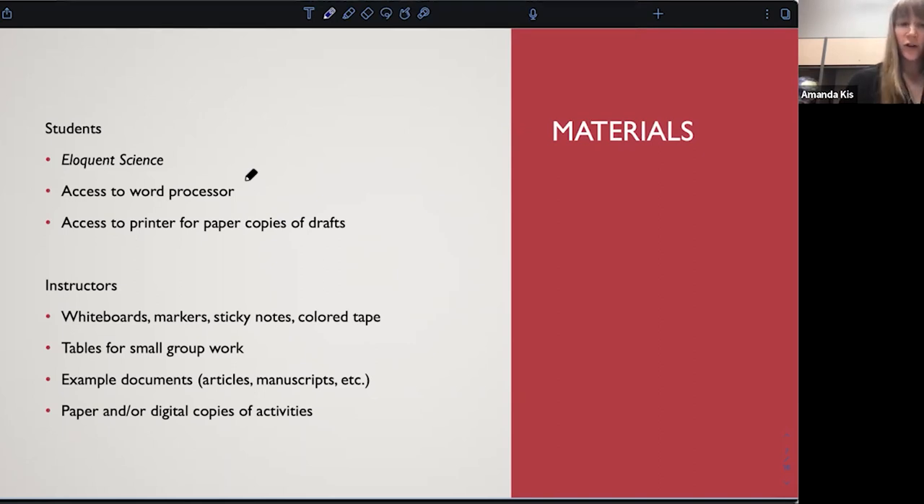For instructors doing in-person workshops, you are going to want whiteboards, markers, and things to mark up those whiteboards, as well as tables for small group work. For a few of the workshops, you will need to provide your own documents — this could be journal articles or drafts that you yourself have written — and you may need paper or digital copies of activities.